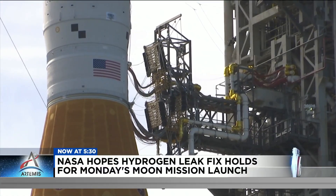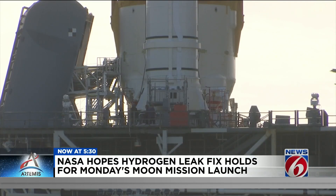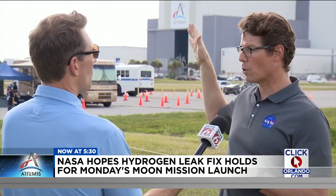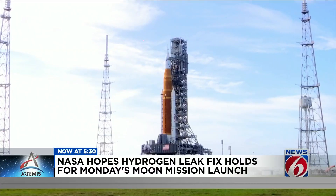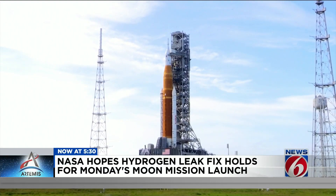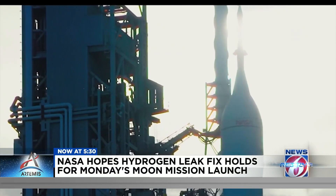A 4-inch quick disconnect. NASA has changed out the seals, but again, we won't find out if it ultimately worked until hours before launch, when techs gush liquid hydrogen through that connection point. We've done the best job we can to repair this leak, and so we're going to roll this rocket out. We have great confidence that when we get it out there, it's going to hold. It'll be the first time that we've had it on the pad ready to go since we've had that leak, and the hope is that it's going to hold and we're going to launch this thing. We'll find out early Monday morning at the Kennedy Space Center — Eric Von Anken, News 6.